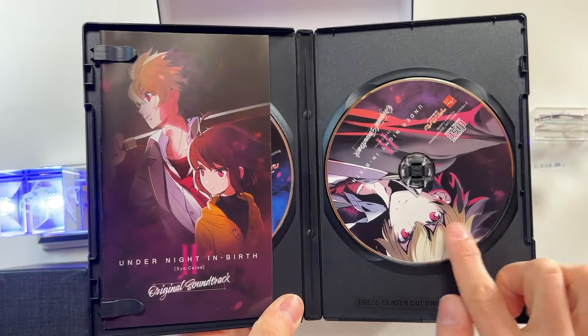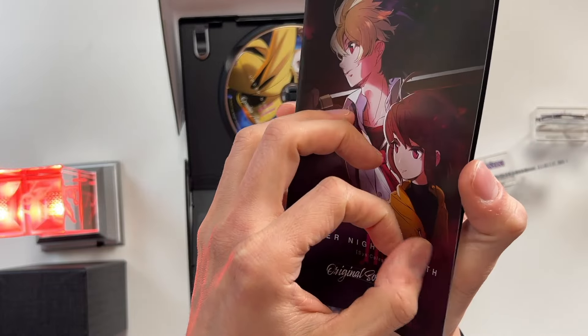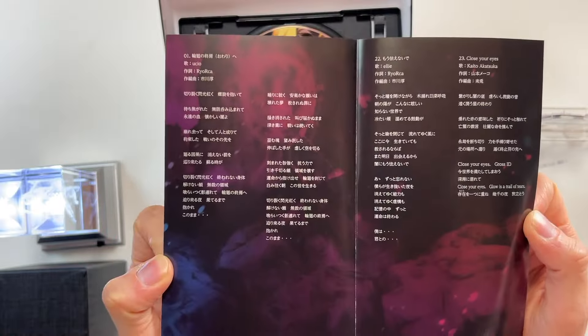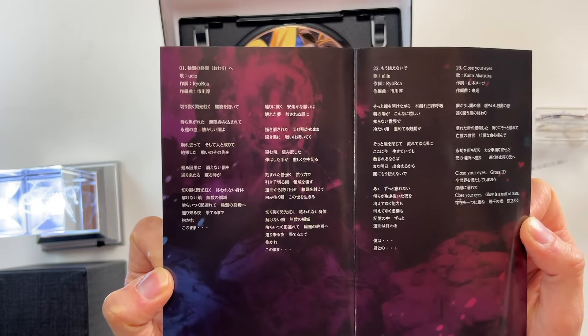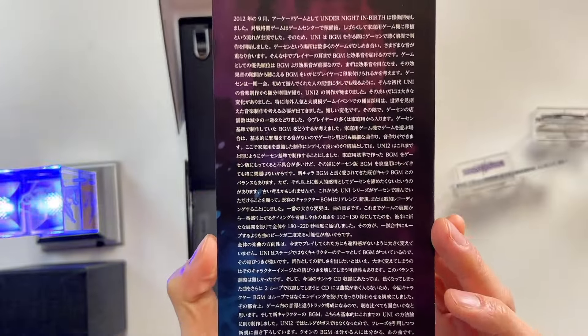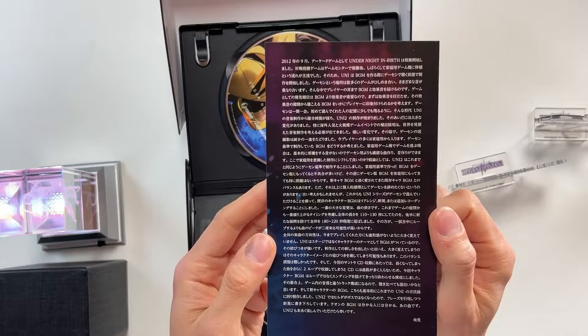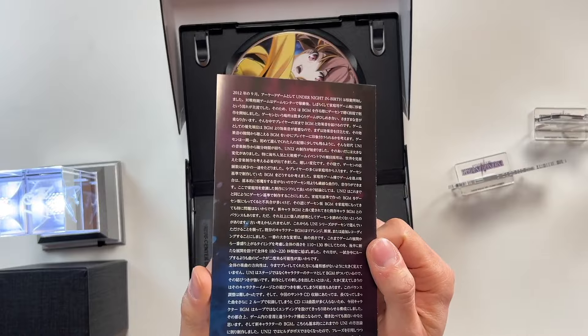We've got the original soundtrack on compact disc. And we've got the Blu-ray of the opening animation. The original soundtrack leaflet — inside you have some information. There are two vocal tracks — it looks like track number one and track number two actually have lyrics. There's a letter from Raito, the composer, and as you can see at the end of the letter he has signed his name: Raito. There is no first name, there is no last name — there is only Raito. The letter talks about the reasons why he composed the music the way that he did.